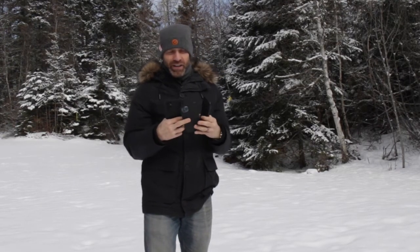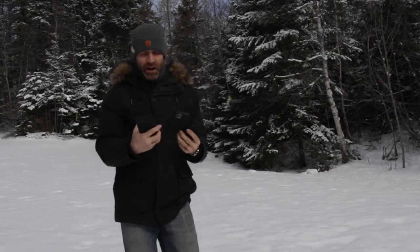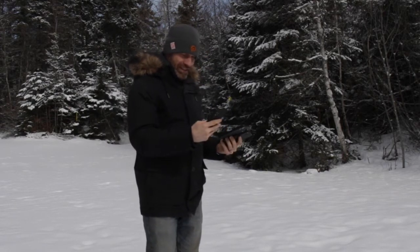I've got the S22 Ultra, the iPhone 13 Pro Max, the iPhone 12 Pro Max, and the iPhone XR from a few years back. I'm going to open them all, put them down, and see how well you can see them in direct sunlight against white snow.